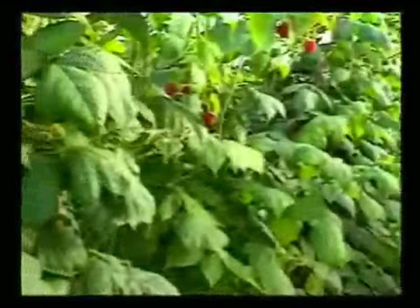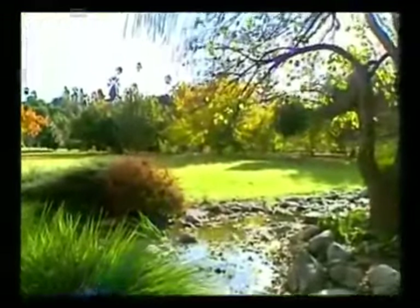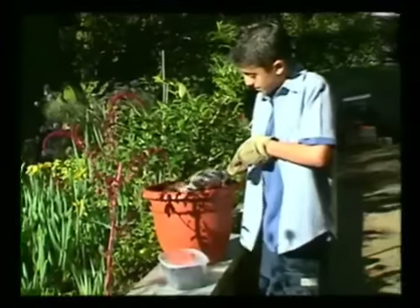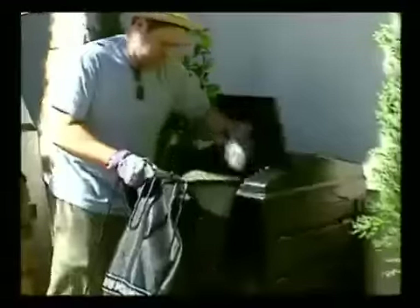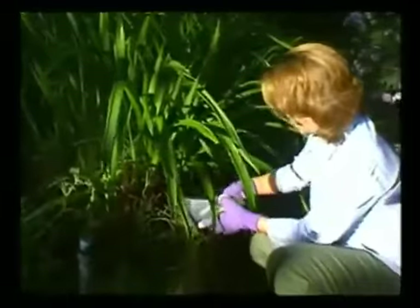Smart Gardening is an easy way to get a really great garden while using fewer natural resources. When you practice the techniques of Smart Gardening, you will conserve water and energy, save time and money, improve your garden, recycle yard waste and kitchen scraps, reduce waste going into our landfills, and help preserve the environment.